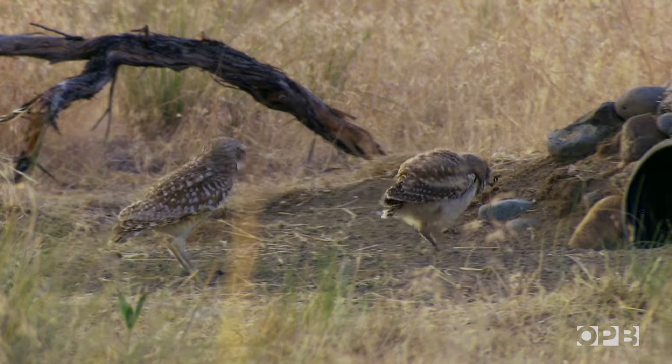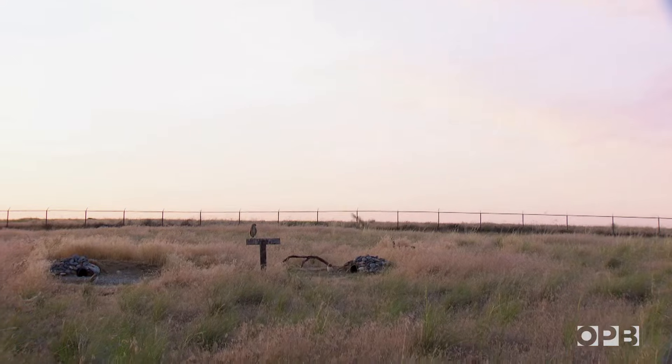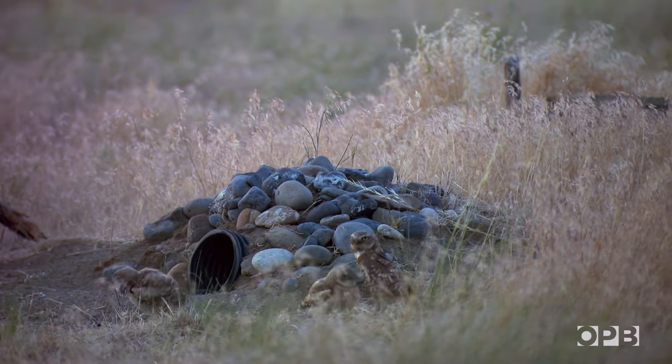We put in the first burrows here as a rescue mission to save the population, and it quickly turned into an opportunity. Not only are we saving them, we have a unique opportunity to really learn.